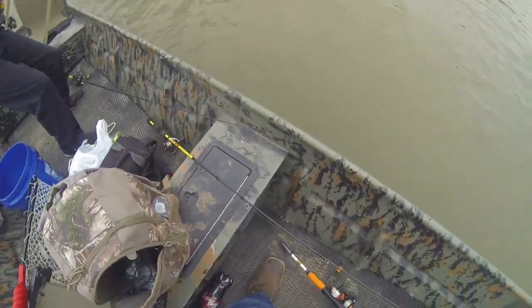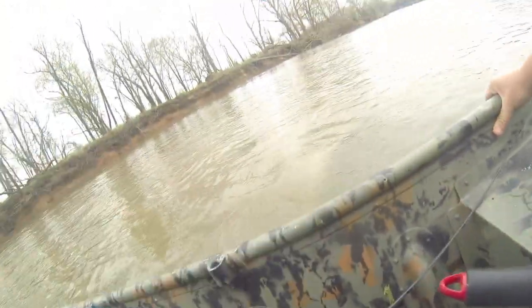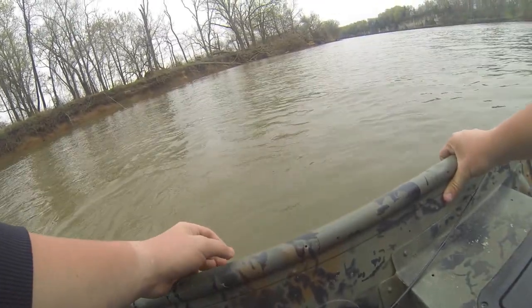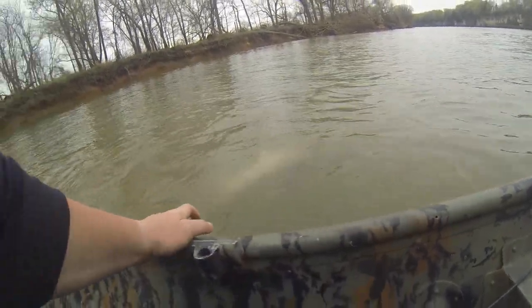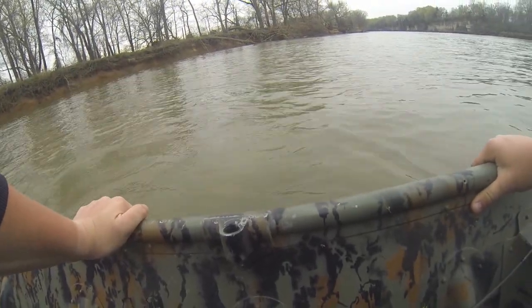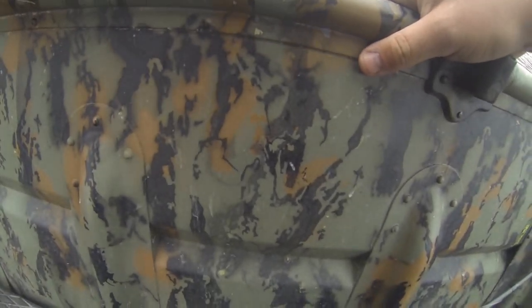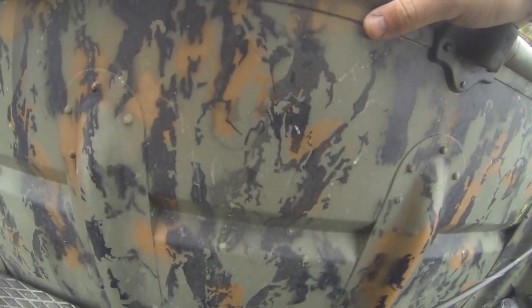I'll have to grab it by hand — you can only keep one of these. Easy, easy — I'm not going to grab your line. I don't want to grab his tail until I know I'm 100% ready because he'll take off.